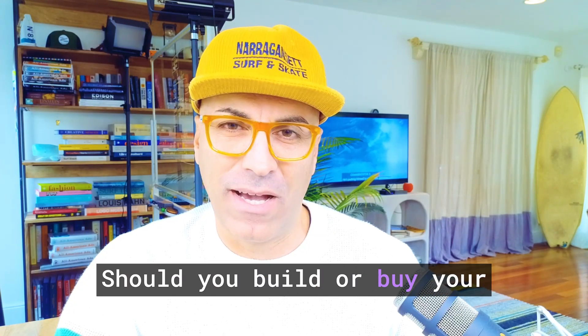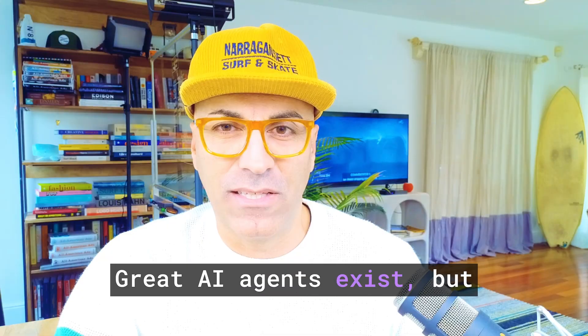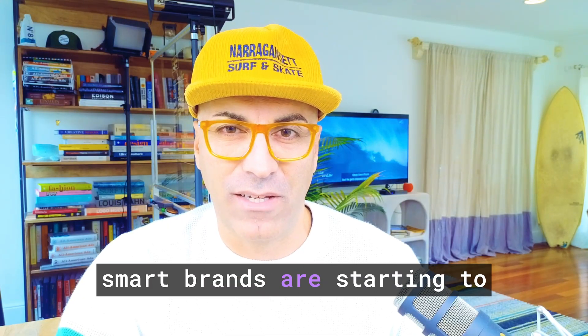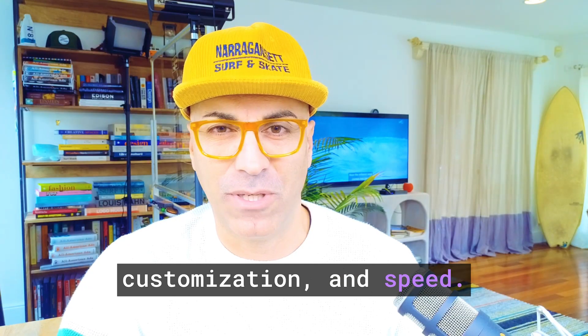Should you build or buy your customer service AI agent? Great AI agents exist, but smart brands are starting to build their own for control, customization, and speed.